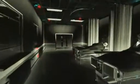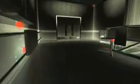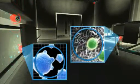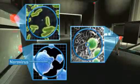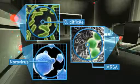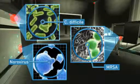E. coli, C. difficile, MRSA, and other potentially deadly pathogens are all difficult to detect until someone is infected, causing additional trauma for the patient and their family, and costing you time, money, and just as importantly, your reputation.